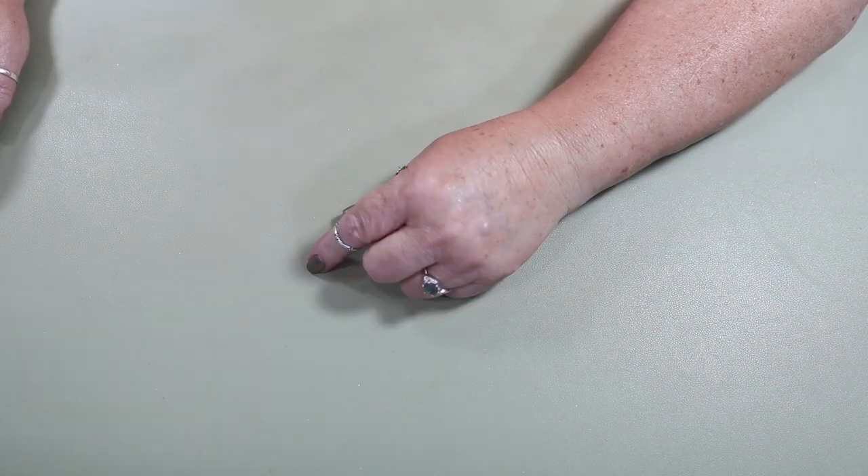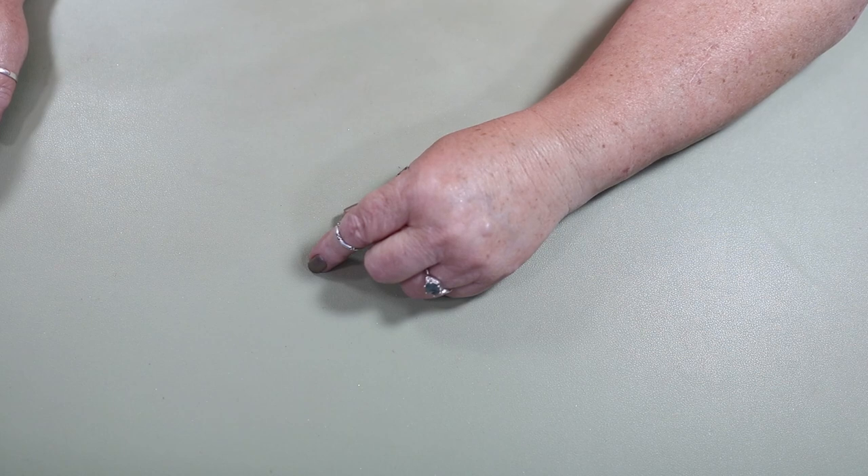I am not doing any single eyeshadows in my Shop My Stash. I have 442 single eyeshadows — and that doesn't even include what I have slated to be depotted. But I will be doing some BYOP videos using my single shadows.